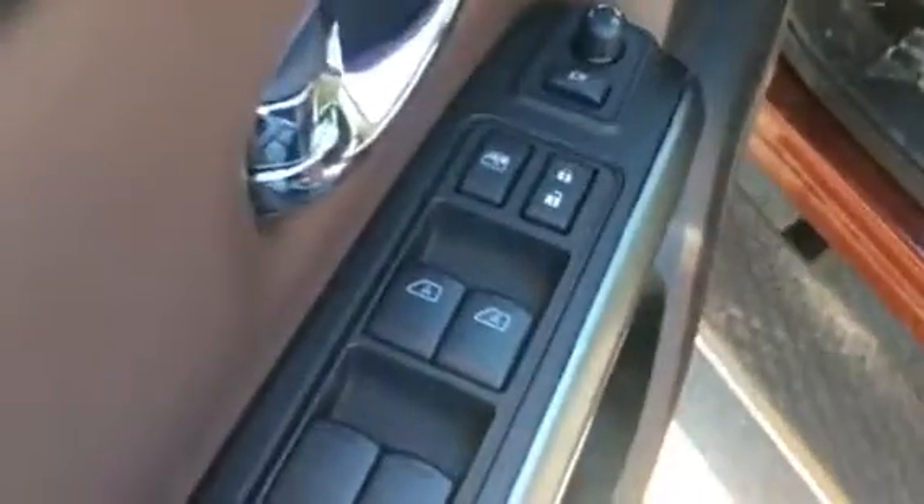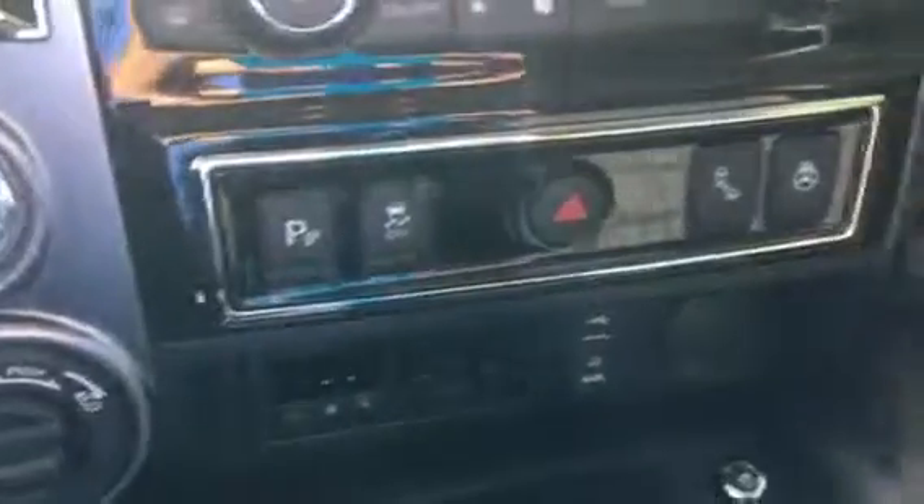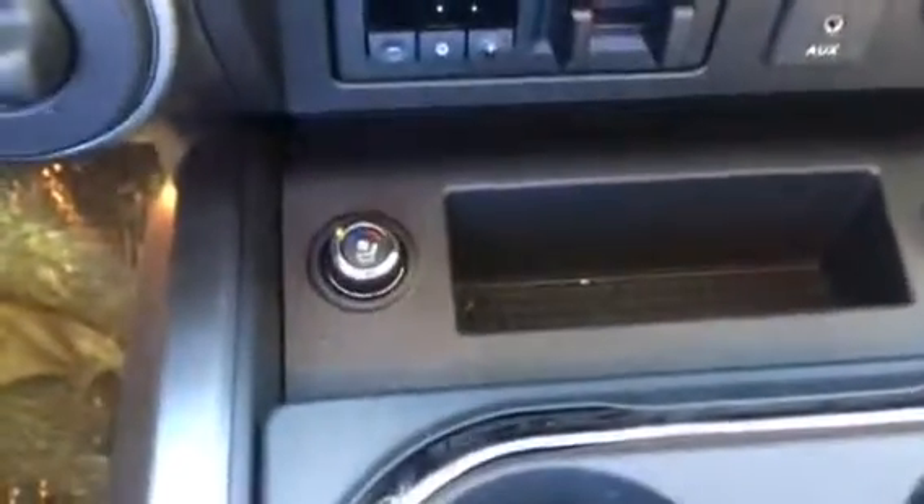Your front windows are automatic up and down. On this truck you do have traction control, parking sensor, heated steering wheel, auxiliary port, and USB port as well as trailer brake. You do have heated and cooled front seats.